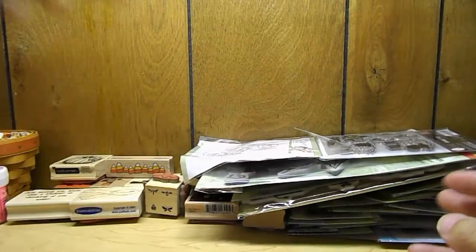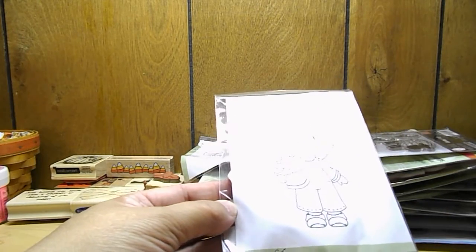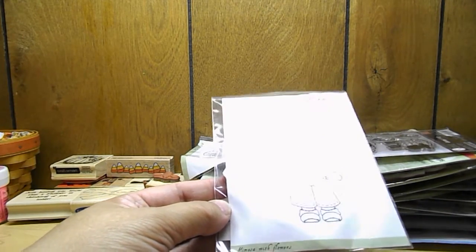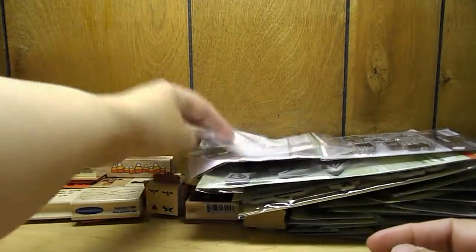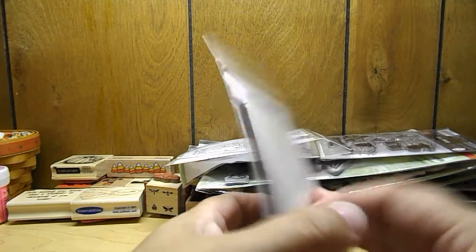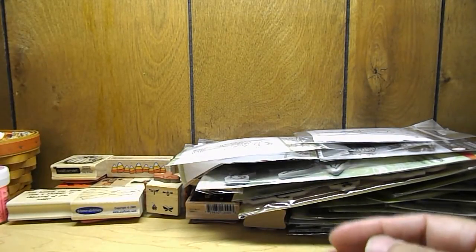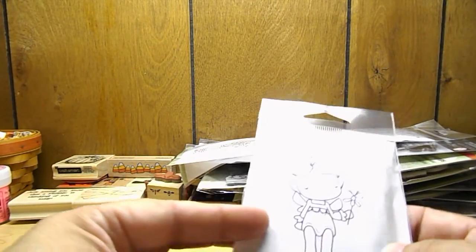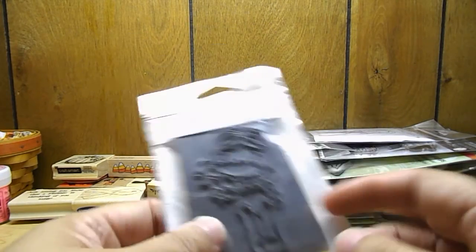This is a cute little stamp — and this is another from the same person, a Mimosa stamp with flowers — I think it's really cool. Then I got Swiss Pixies 'Sweater Burguita' by CC Designs, and also Swiss Pixies 'Butterfly Nora' by CC Designs.